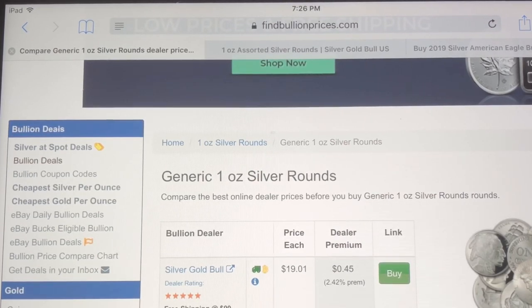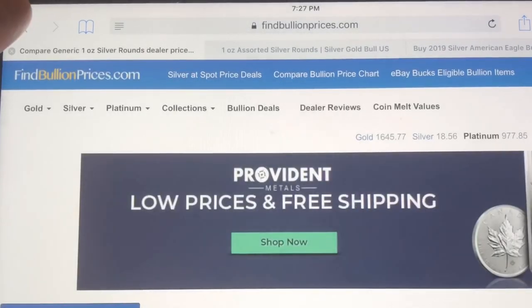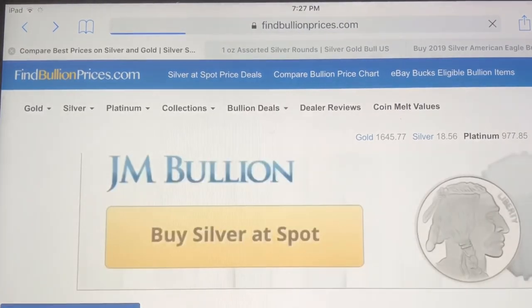You definitely have to read the descriptions when searching around the website because it might not be brand new rounds — it could be secondary market rounds. But in my case with Silver Gold Bull, I've bought this deal a few times and I've always gotten Buffalo rounds — one-ounce Buffalo rounds, brand new, no scratches, nothing. I've been happy buying the assorted rounds from Silver Gold Bull. I just buy online, cut an e-check, and a week later the rounds are at my doorstep. It's super easy and they're easy to deal with.